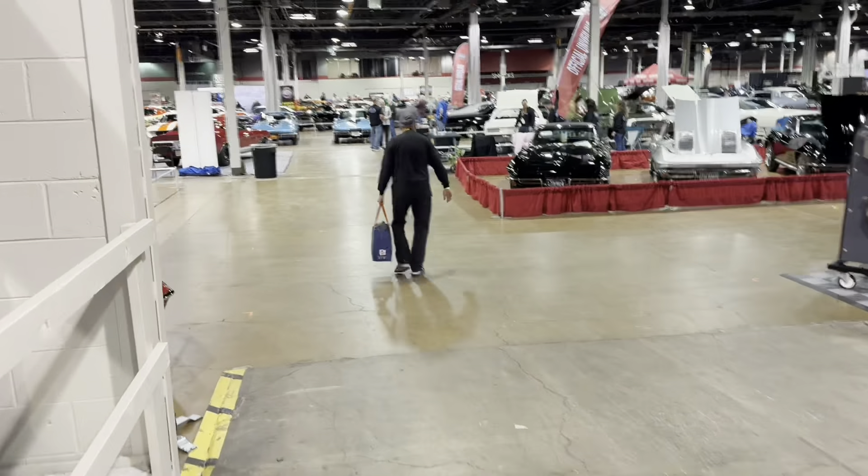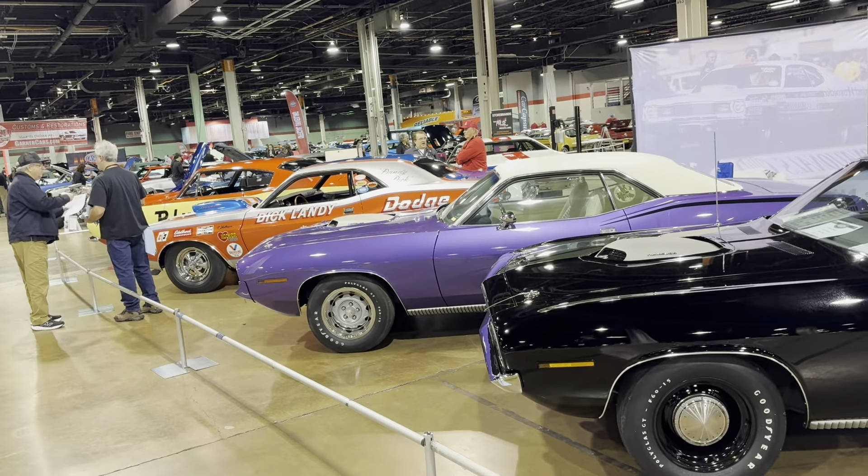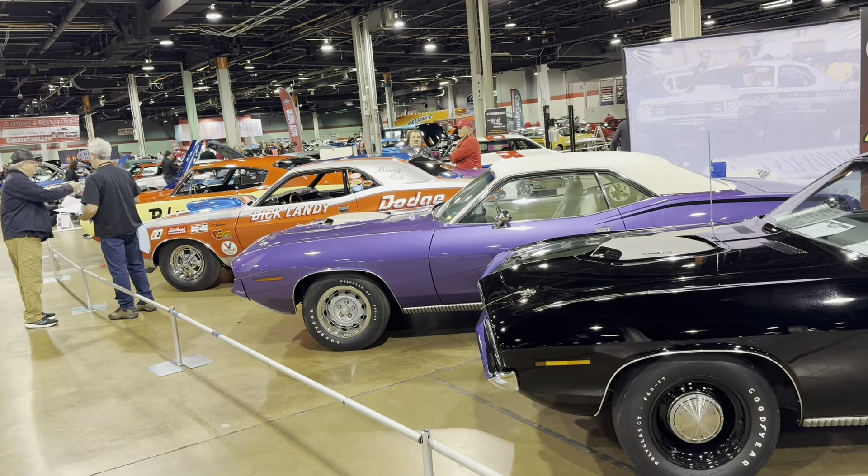I hit this section earlier but didn't realize what it was — it's the history of the 426 Hemi. It goes all the way from the start down there, all the way to the California Flash Duster that still had a Hemi in it. That's kind of neat. Dick Landy's car — interesting collection of stuff.